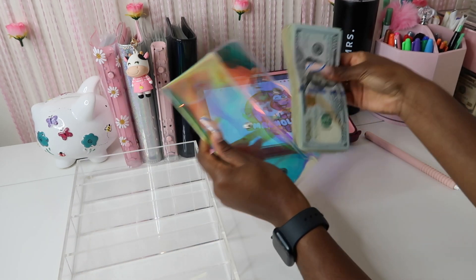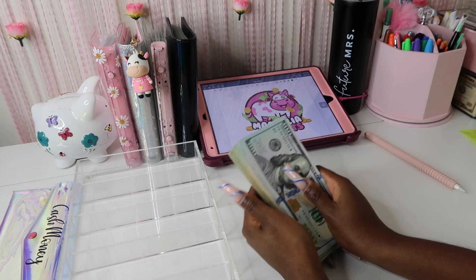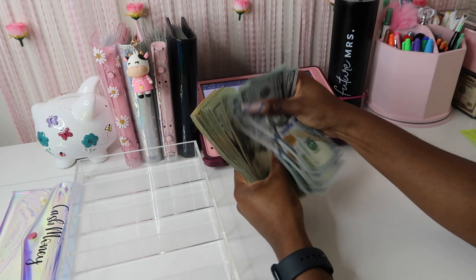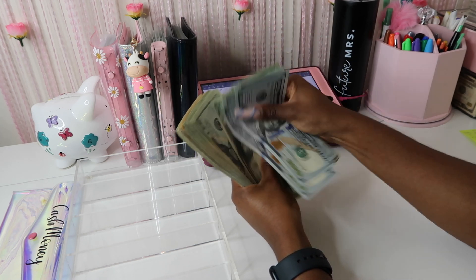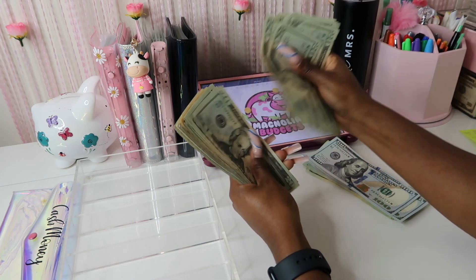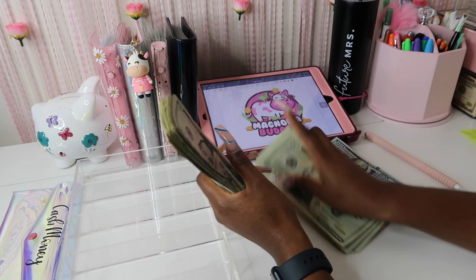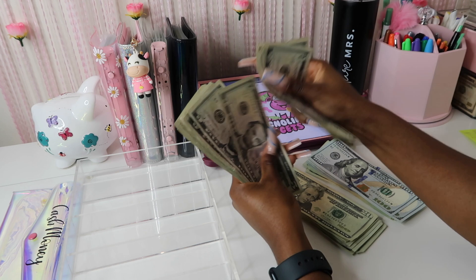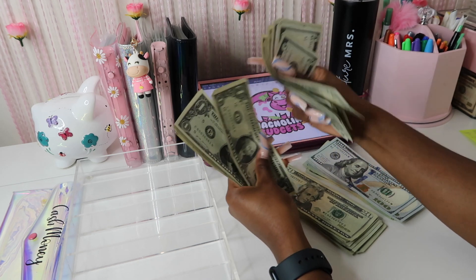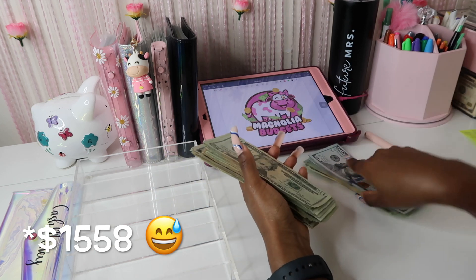This is for my huge cash stuffing girlies, because y'all know I do not stuff a lot of money like this often. So let's go ahead and count to see how much money we'll be stuffing today. After counting through all the bills, we have $1,568 that we'll be stuffing today.